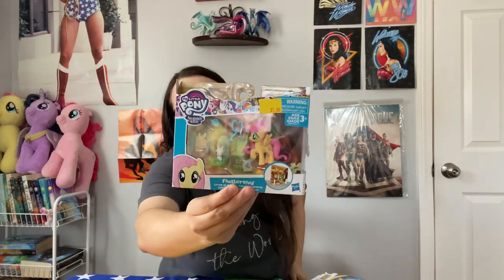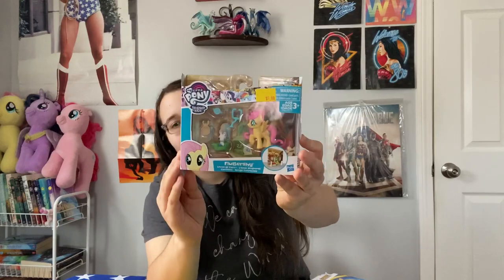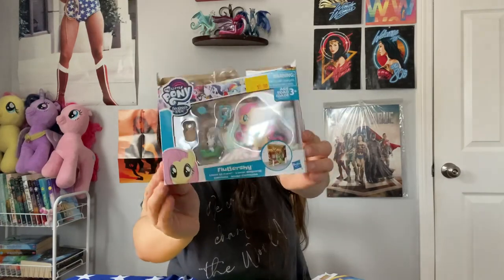First off is this really cute Fluttershy figure set - this is absolutely adorable. They had all the main six and this was the last one. For those who don't know, Fluttershy is my favorite character in MLP. I haven't seen MLP in so long - I think I stopped around when Starlight came along because I wasn't really a big fan of Starlight.